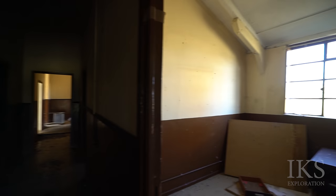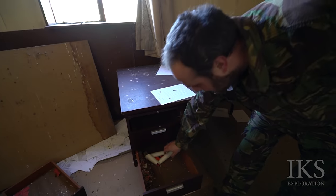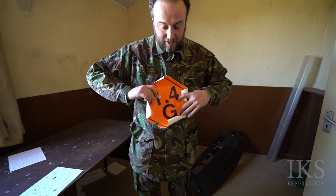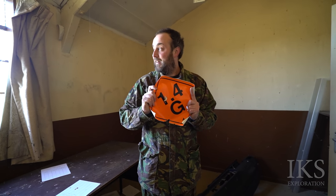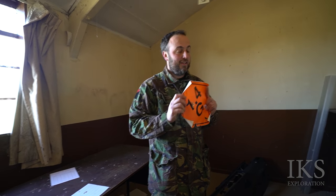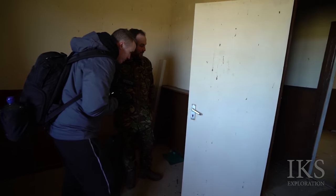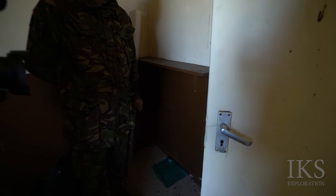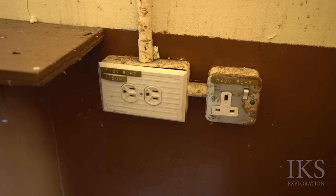Yeah, that is that smell, isn't it? That's something you see MOD style — it's the stainless steel window. Proper. There are some bulletins. We've seen them before, haven't we? It's in quite good condition, considering.